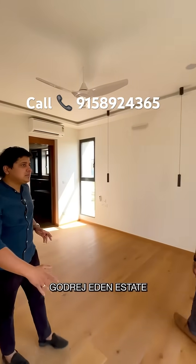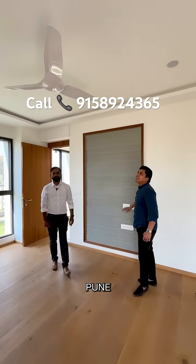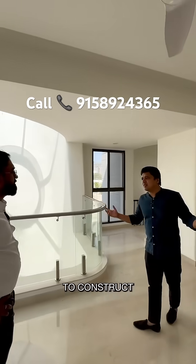This villa is inside Godrej Eden Estate, which is a huge plotted development project in Hinjawadi Phase 1, Pune. Do check this project out and reach out to these guys if you want to construct a villa for yourself.